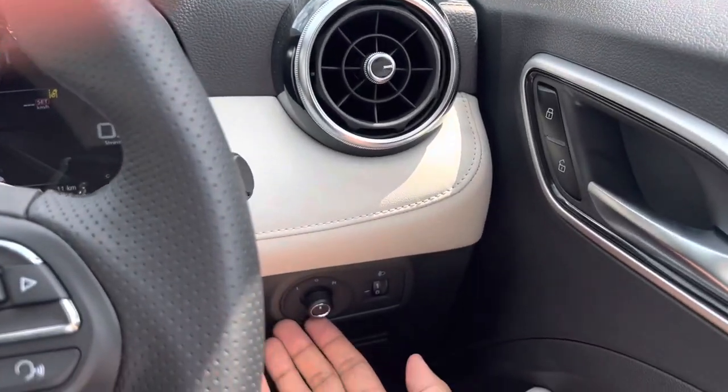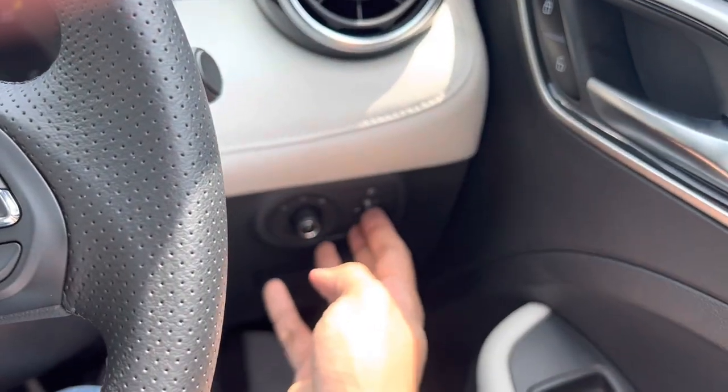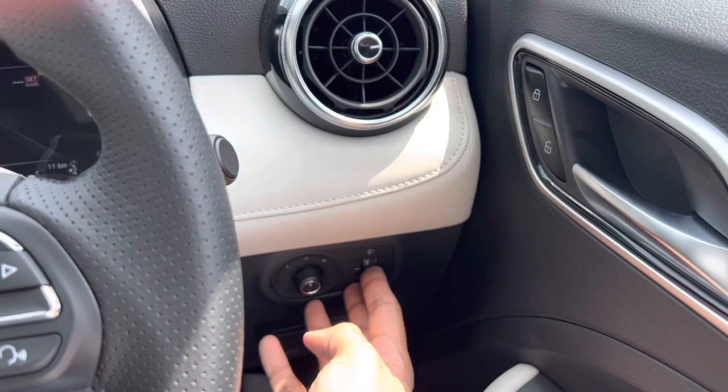We are pretty much at a standstill now. Here is the headlight — lovely. Let's meet the owner of the car — my friend Rohit, who booked this car. Let's ask Rohit what his thoughts were when he was finalizing on this car.